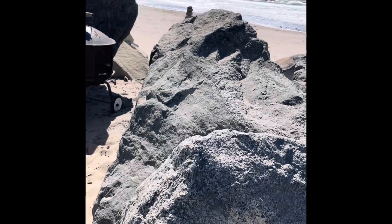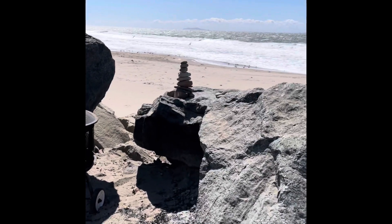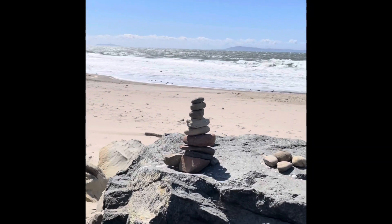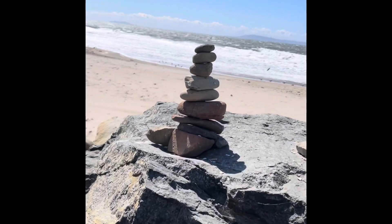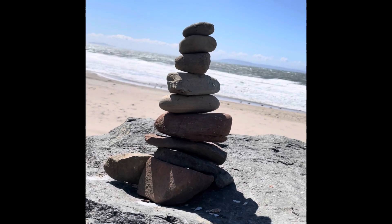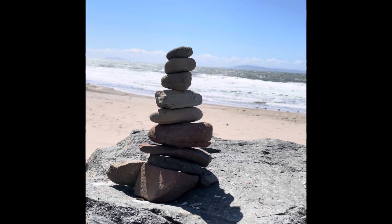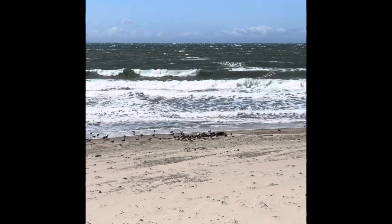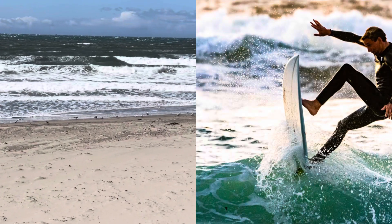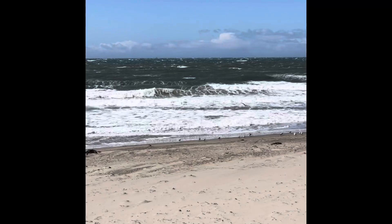Let's go check out my rock tower. There it is — so far it hasn't blown down yet. I'm going to keep an eye on it throughout the day, and at the very end of this video, I'll show you another clip to see if it's still standing. Usually when we come here there are surfers out there, but not today — not with all those whitecaps out there.